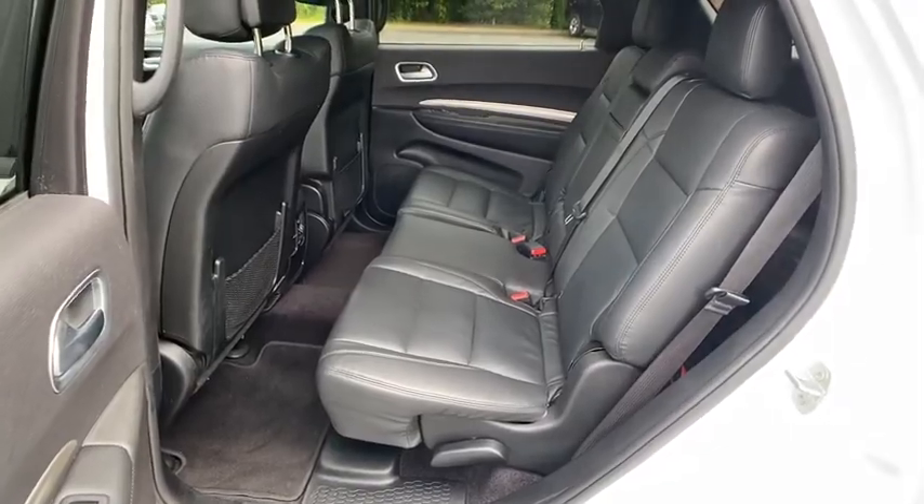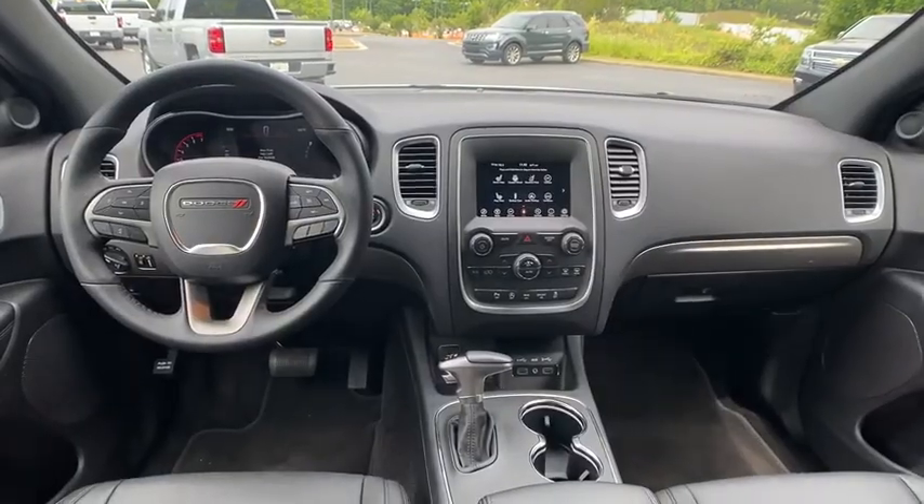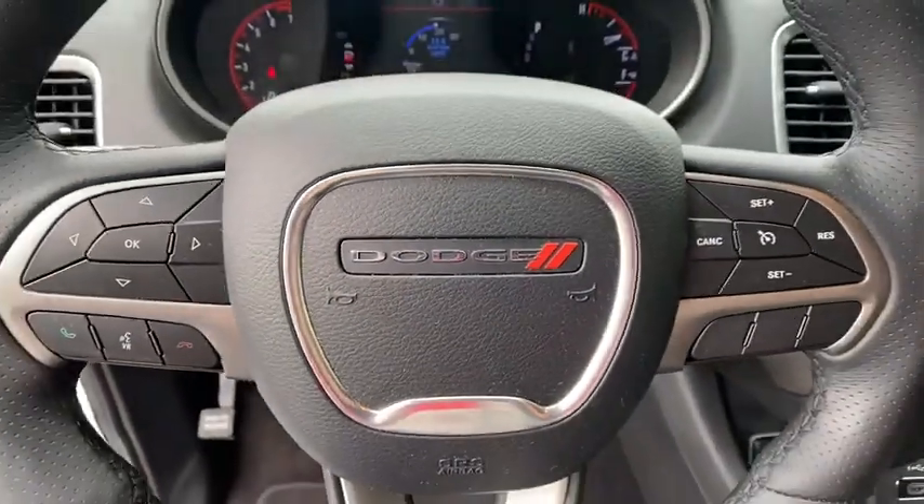Backup camera. Keyless entry. Steering wheel audio controls. Traction control. Stability control. Anti-lock braking system. Leather wrapped steering wheel. Bluetooth.